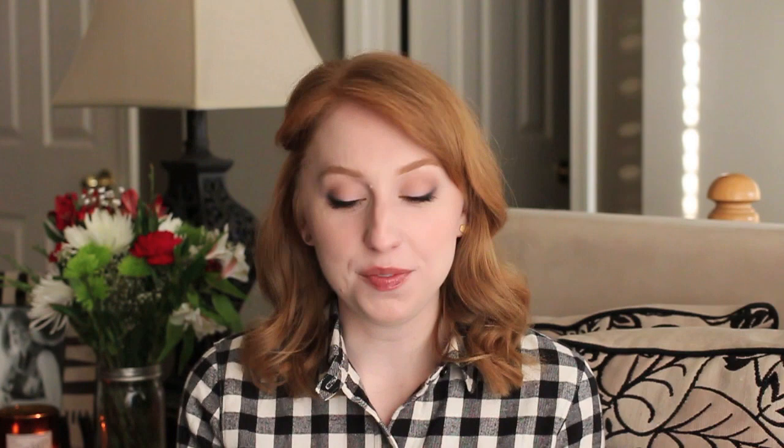For liner on my upper lash line I switched things up a lot, but on my inner rim I remained faithful to the Rimmel Scandalize in 005 Nude. I used this a lot on days when I hadn't gotten enough sleep — it cuts down on redness and freshens up your whole look. A nude liner is just a staple, and it's really nice that there's such a high-quality one from the drugstore.